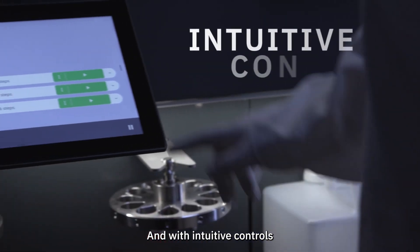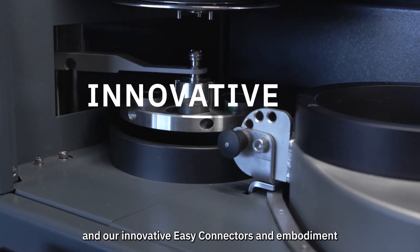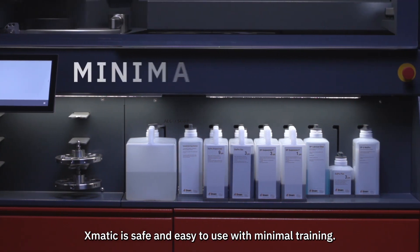And with intuitive controls, access to Struers' extensive method database, and our innovative easy connectors and embodiment, XMATIC is safe and easy to use with minimal training.